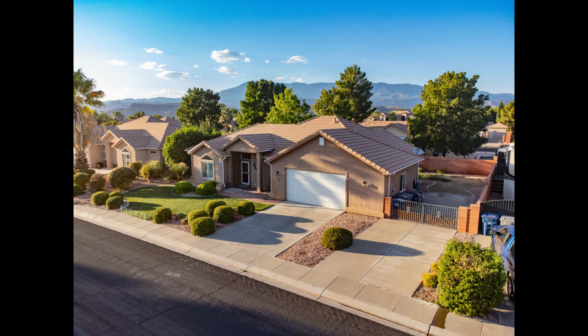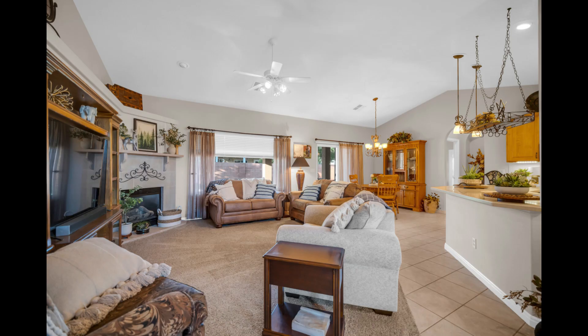If you are looking for a home that is move-in ready, functional, and roomy, stop! This is a one-owner home neat as a pin, three-bedroom, two-bath home.